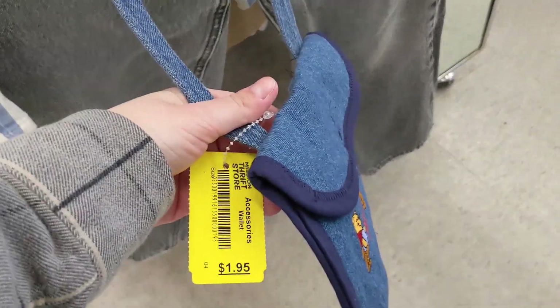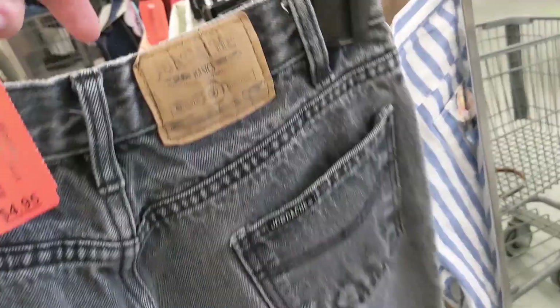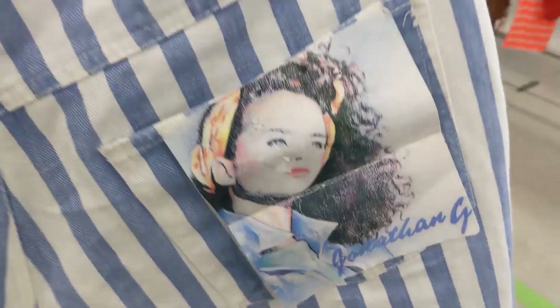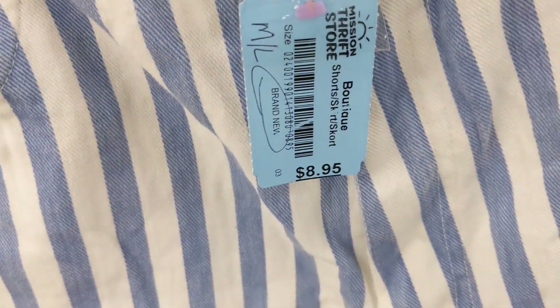Quick trip in the Mission Thrift. Found this really cute little Winnie the Pooh peg, only $1.95. Then found these cool vintage Jordashi jeans, only $4.95, not bad. Emily found these really cool vintage deadstock Jonathan G. striped shorts — a little steep though. Walking out empty-handed of Mission Thrift. Just was not really the vibe — I found a couple of good things but decided not to pick them up. Now let's go to Talese, the last thrift store for today.